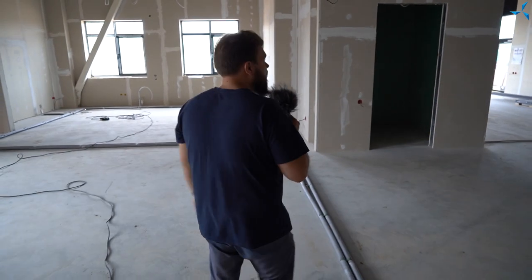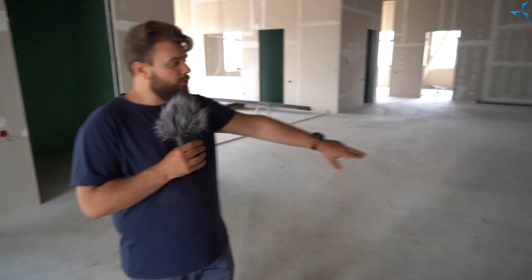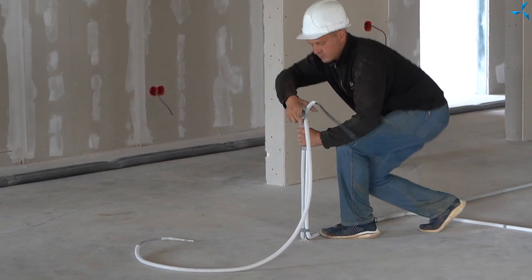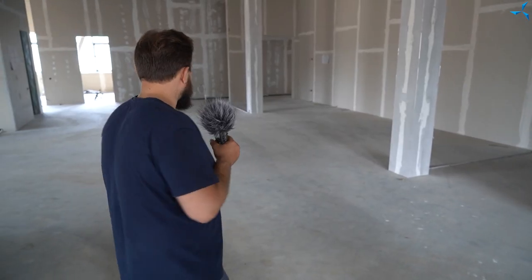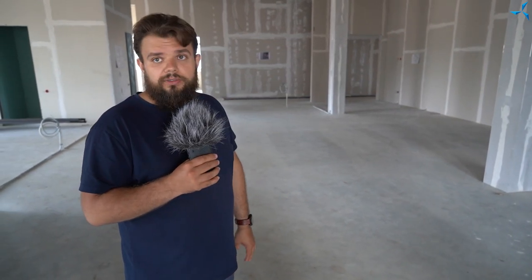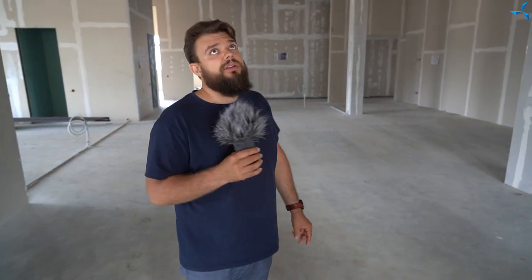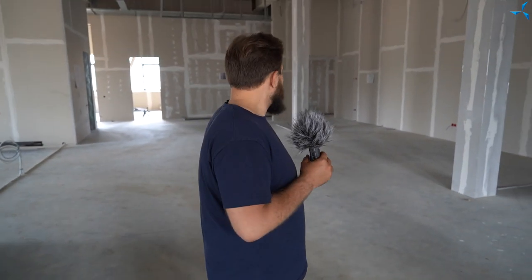Les spécialistes ont déjà commencé à effectuer le câblage du système d'électricité dans la pièce aménagée comme une salle d'exposition. Là, nous avons des salles de réunion, avec des câbles posés jusqu'aux tables et aux meubles. Très bientôt, les travaux de finition seront effectués, les murs seront peints, et il y aura également des cloisons en verre dont la conception a déjà été choisie et même approuvée.